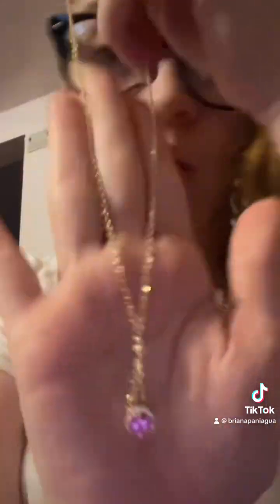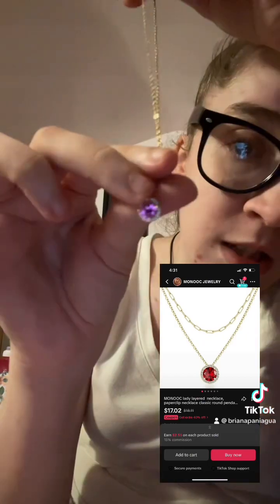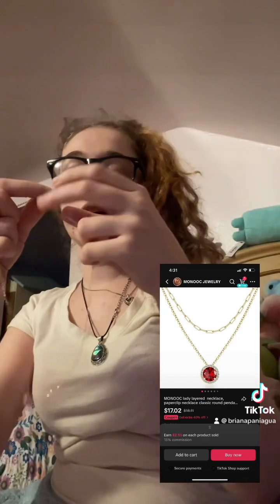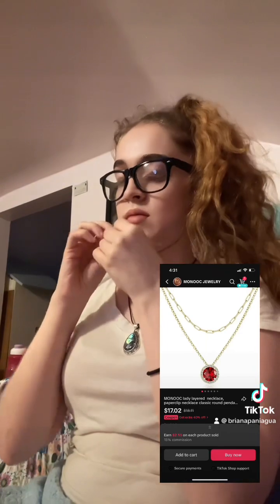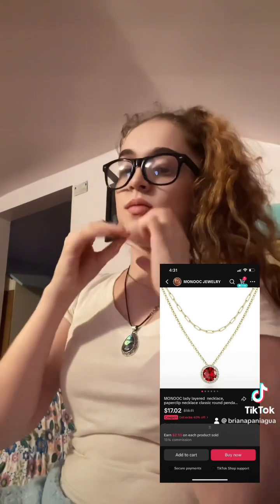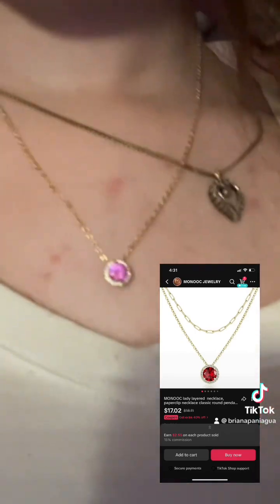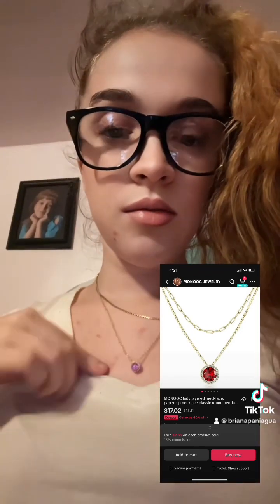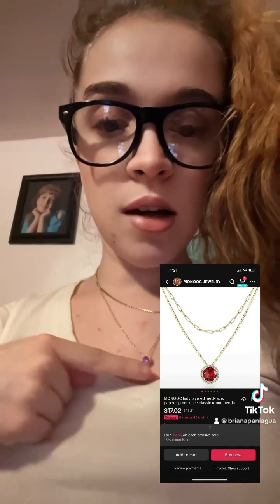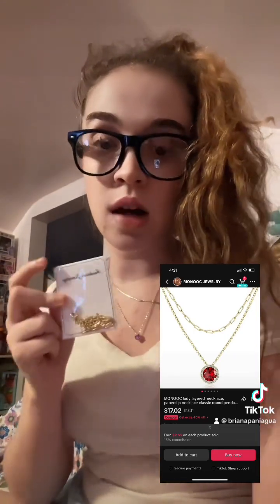I wanted to show you guys how she looks if it just stays still. She's very pink and fuchsia, so I'm just going to put her on. I wanted you guys to better see how it looks like on the skin. She's very beautiful, and I feel like the color got even brighter as I put it on — super cute! There is another layer to this necklace and we're going to try that on as well.